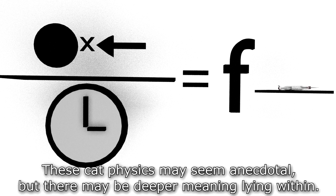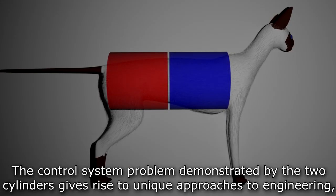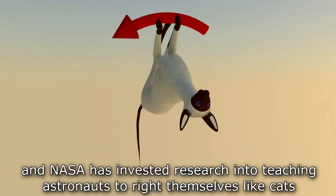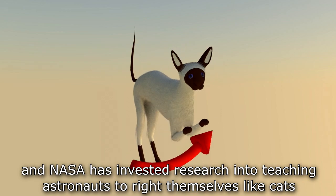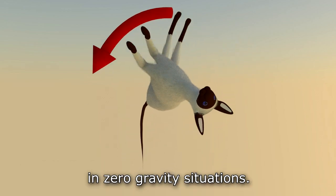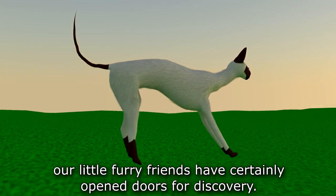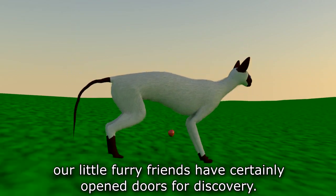These cat physics may seem anecdotal, but there may be deeper meaning lying within. The control system problem demonstrated by the two cylinders gives rise to unique approaches to engineering, and NASA has invested research into teaching astronauts to right themselves like cats in zero-gravity situations. With scientists still studying cat movements to this day, our little furry friends have certainly opened doors for discovery.